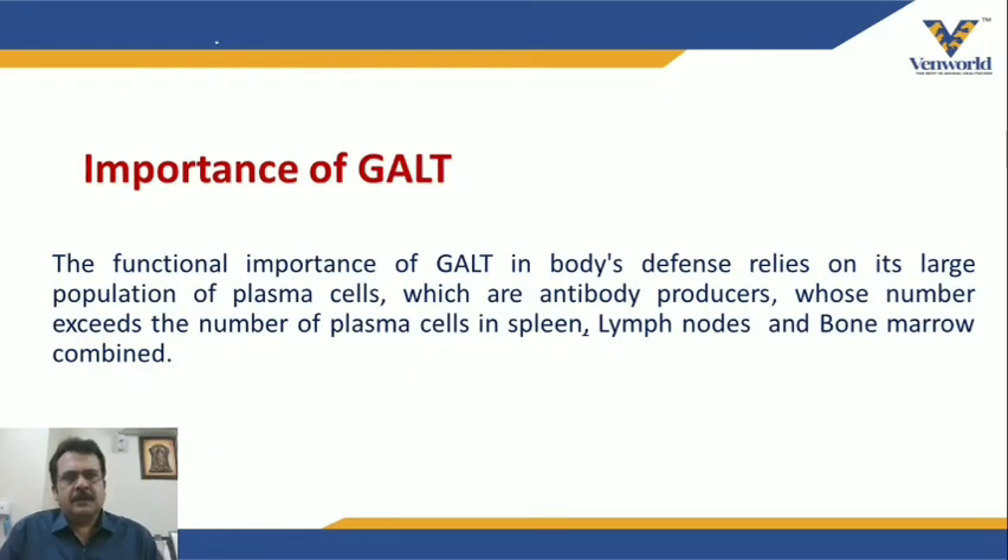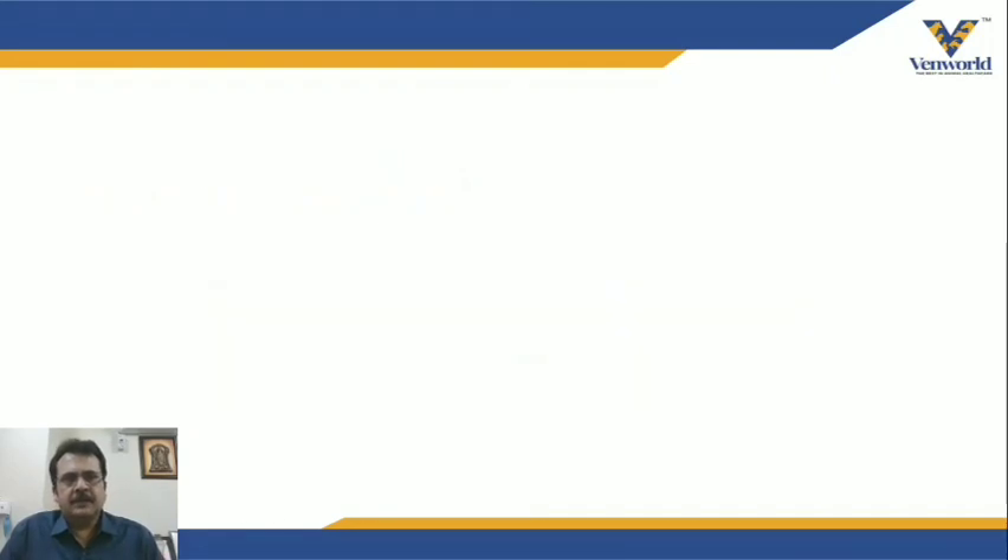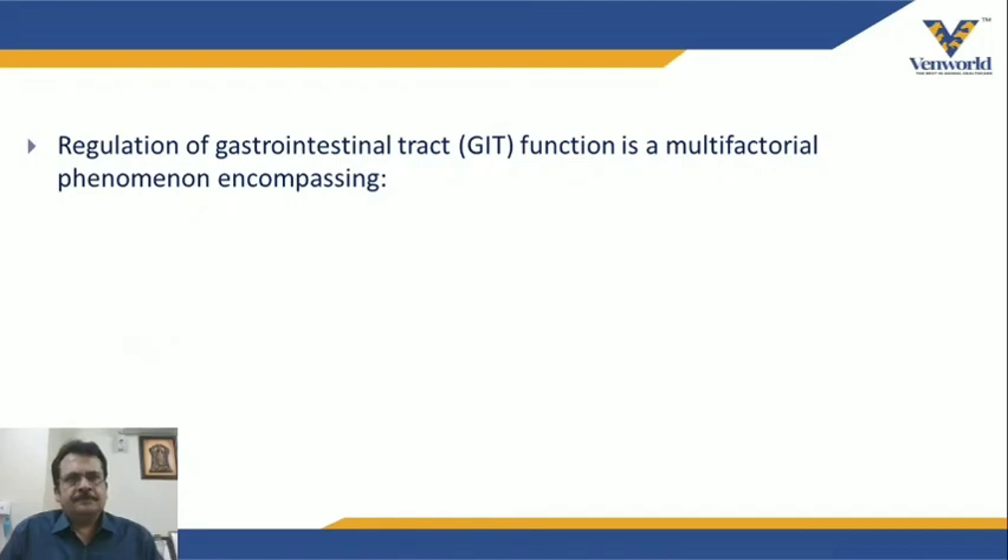Gut-associated lymphoid tissues are important because they have the largest number of plasma cells, which are very important in producing antibodies for the bird. The number of plasma cells in GALT is very high compared to the spleen, lymph nodes, and bone marrow. The regulation of gastrointestinal tract function is a multifactorial phenomenon.